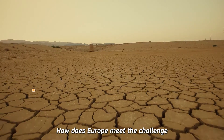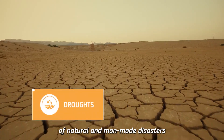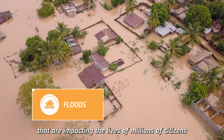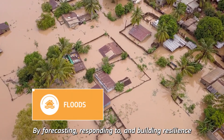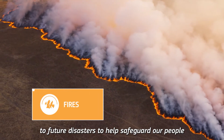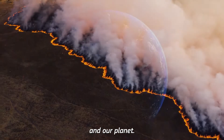How does Europe meet the challenge of an increasing number of natural and man-made disasters that are impacting the lives of millions of citizens around the globe? By forecasting, responding to and building resilience to future disasters to help safeguard our people and our planet.